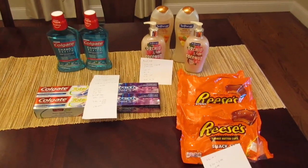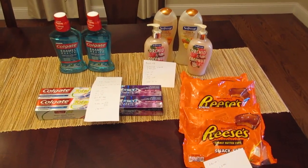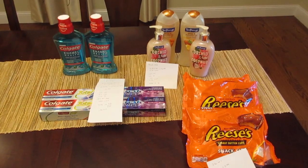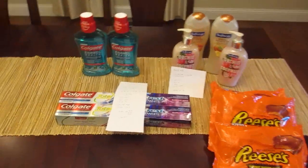Hey, it's Lisa with some CVS deals for the week of October 15th. So it wasn't the greatest week for me at CVS — I just didn't get any of the CVS coupons that I would need to do most of these deals. So I worked with what I had. I had some extra bucks expiring today, so this is what I came up with.